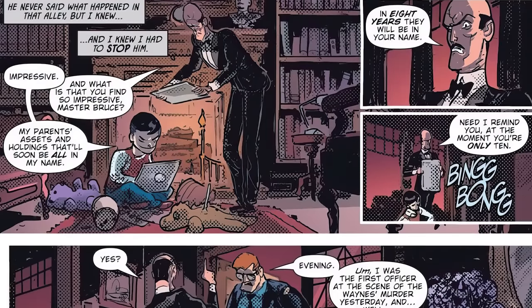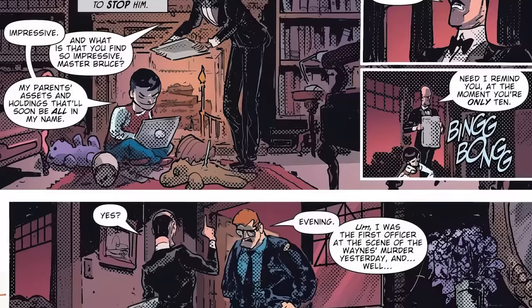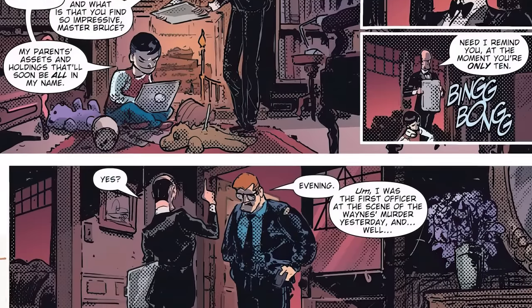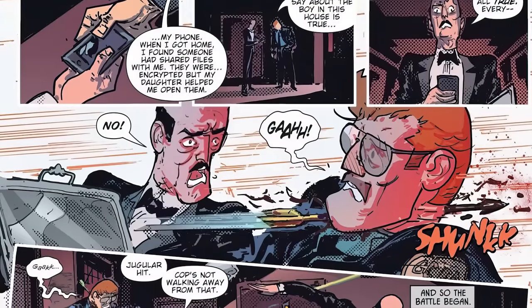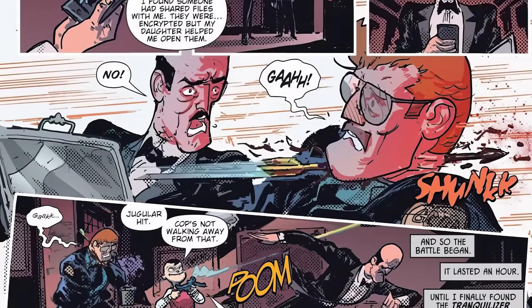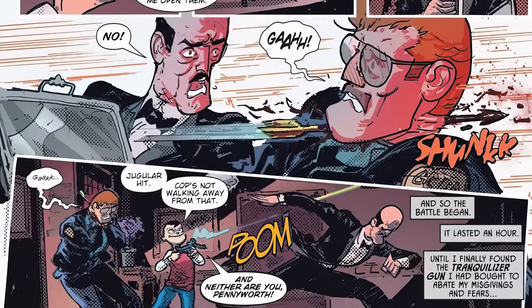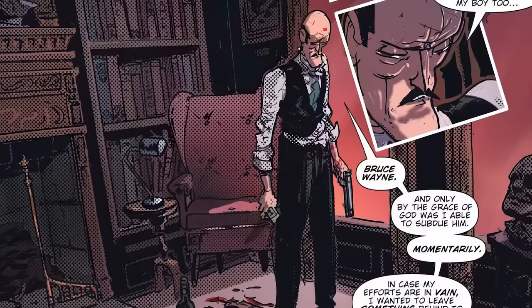We're taken back to Wayne Manor, where Bruce is looking on a laptop at all the assets he will inherit when he's 18 — and clearly Alfred is not happy. Moments later, Jim Gordon comes knocking, saying that someone had shared files with him; they were encrypted but his daughter helped him open them. He says 'If what they say about the boy is true—' and Alfred interrupts: 'It's all true.' But this Bruce is not going with the cops — he literally shoots an arrow from a crossbow through Jim Gordon's throat. Alfred, not putting up with this any longer, gets into a fight with Bruce, ending with Alfred using a tranquilizer gun on him — literally shooting Bruce several times with it. This brings us full circle to the first page of the story, where Alfred is bloody, recording everything on Thomas Wayne's medical notes recorder.